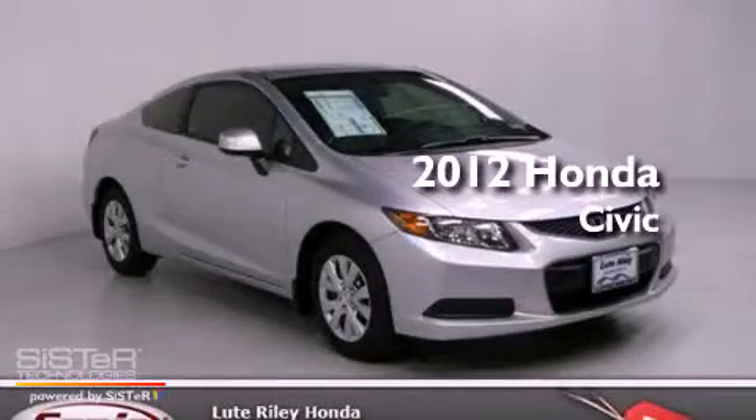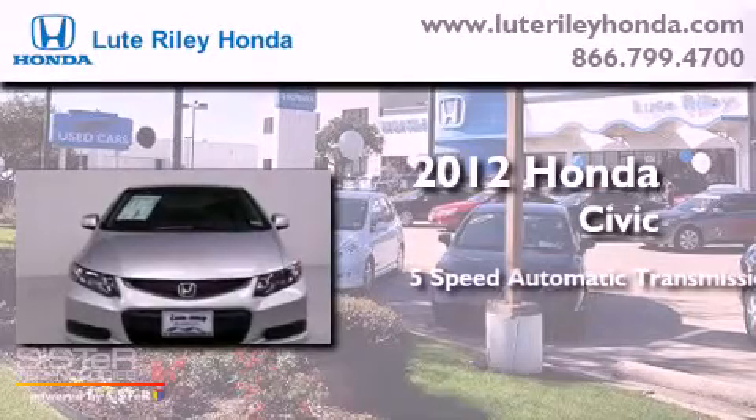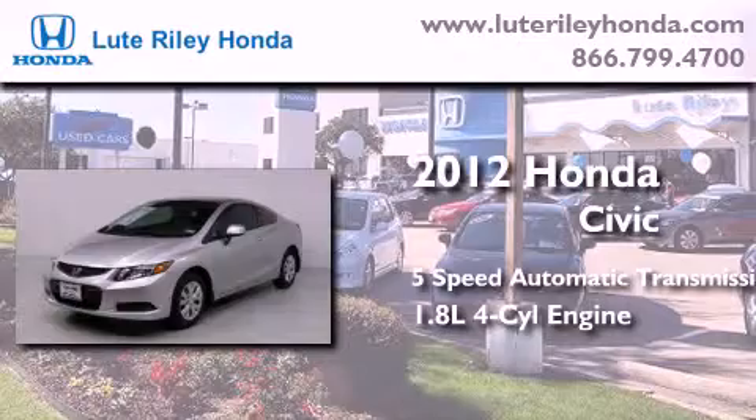This is a brand new 2012 Honda Civic. This car has a 5-speed automatic transmission and an inline 4-cylinder engine.